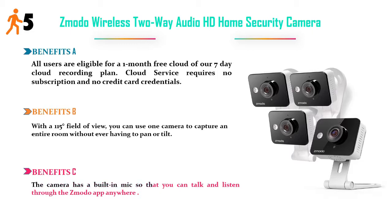Benefits C: The camera has a built-in mic so that you can talk and listen through the Zmodo app anywhere. Price: $99.99.